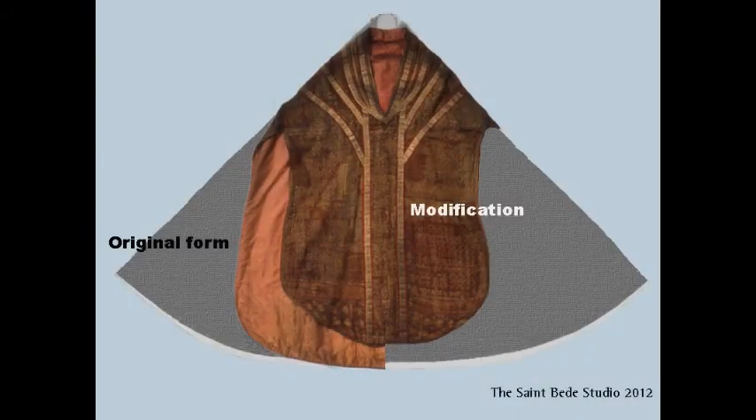This is what the vestment looks like without being held up on your arms — see how it hangs all the way down, all the way around. This is a diagram showing how a round vestment over time was cut down until it became the fiddleback style.